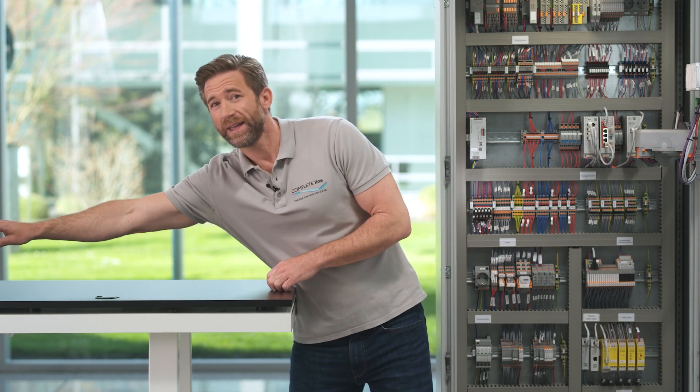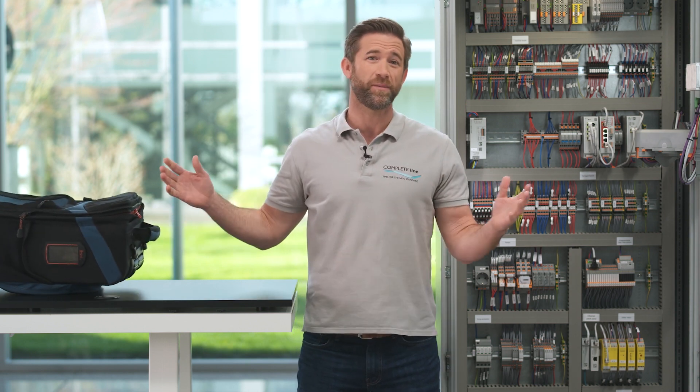Imagine that a device in your control cabinet no longer works — the worst case scenario. A service technician has to come and check what the problem is. This costs money and time because the plant is at a standstill during this time.